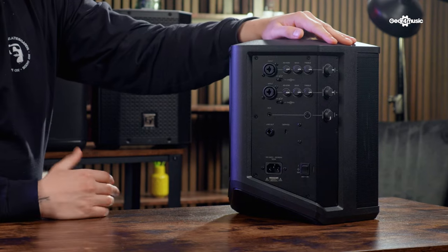That's the Bose S1 Pro, our probably most best-selling portable battery-powered PA speaker. Now let's move on to speaker number four.